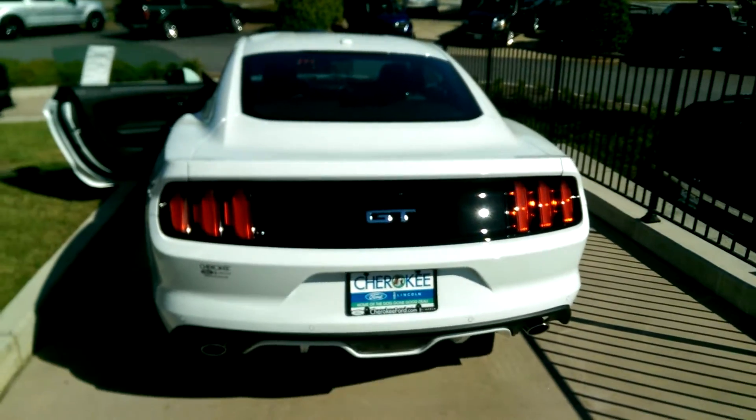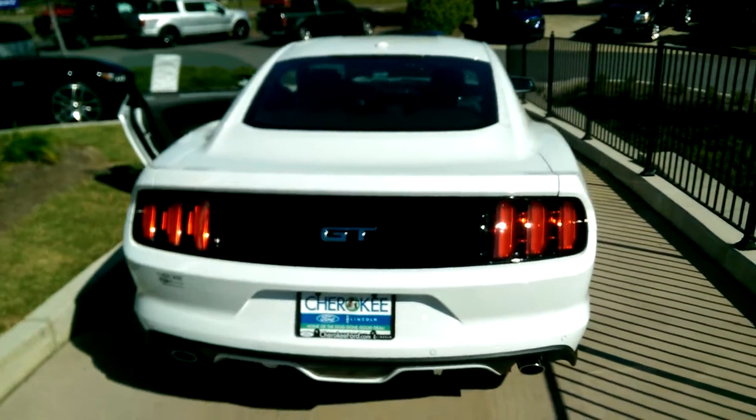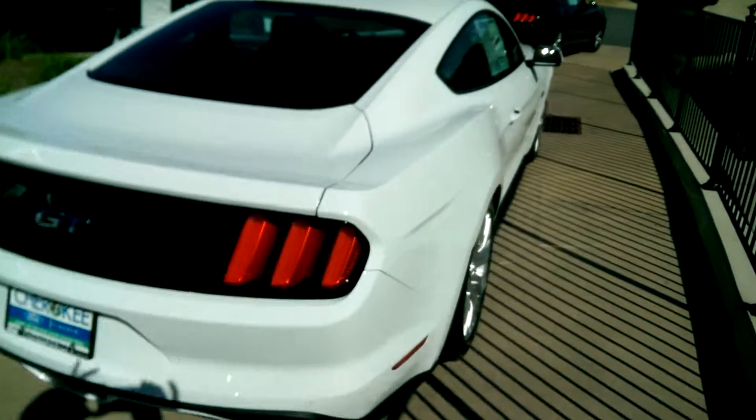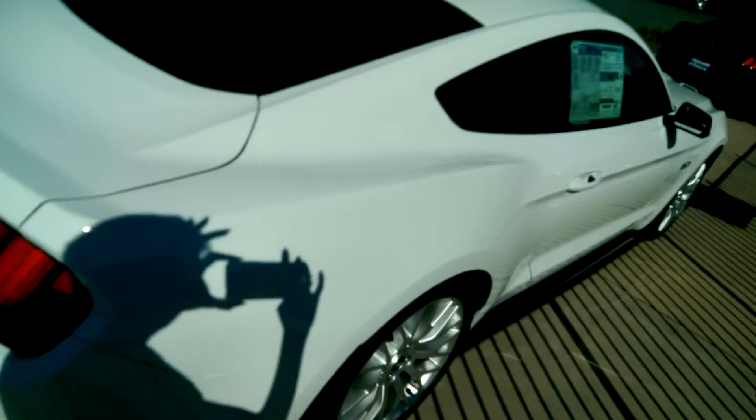Hi Richard, my name is Kristen. I'm the internet manager at Cherokee Ford Lincoln in Alpharetta. Just wanted to do a quick video for you of the Mustang GT that you inquired about.